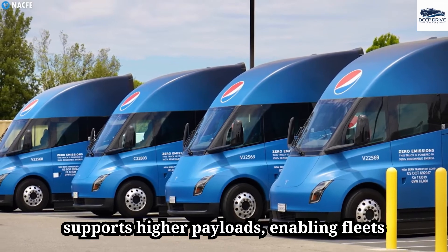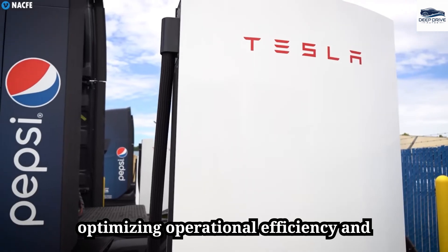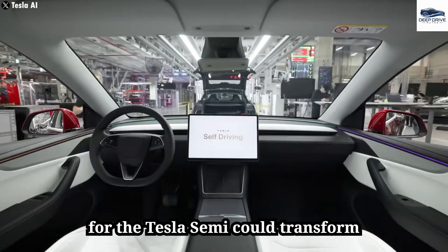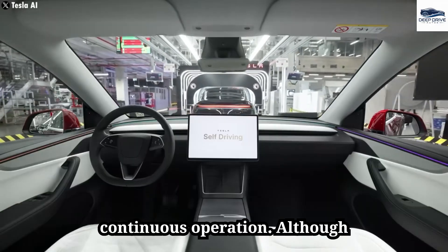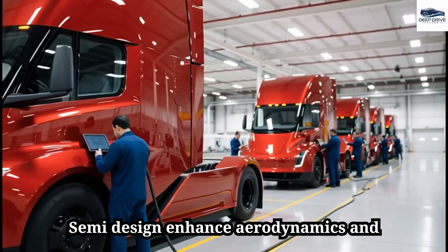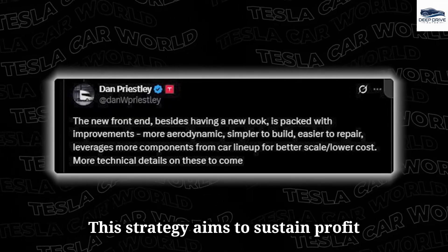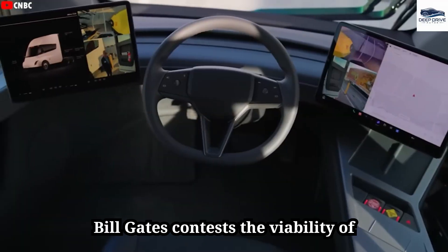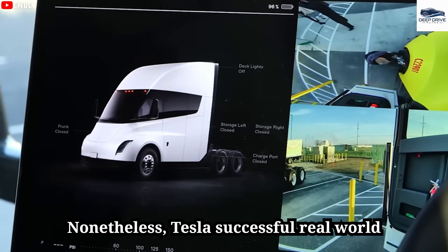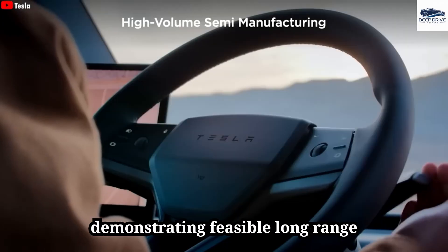Tesla's upgraded Semi supports higher payloads, enabling fleets to transport more cargo per trip and optimizing operational efficiency. Full self-driving capabilities could transform logistics by facilitating nearly continuous operation, although significant technical and regulatory challenges remain. Improvements in aerodynamics and component sharing reduce production costs. Bill Gates contests the viability of electric trucks citing battery limitations, but Tesla's successful real-world tests challenge this viewpoint, demonstrating feasible long-range electric trucking.